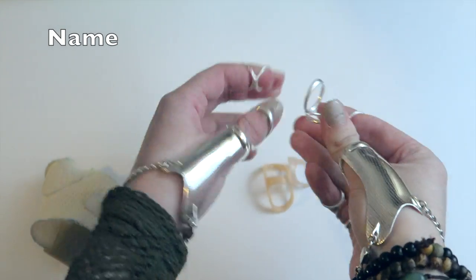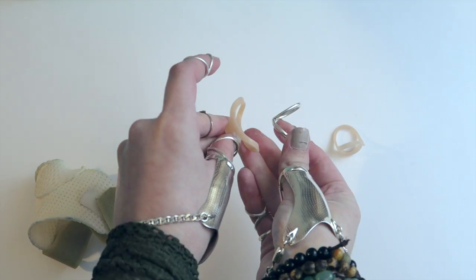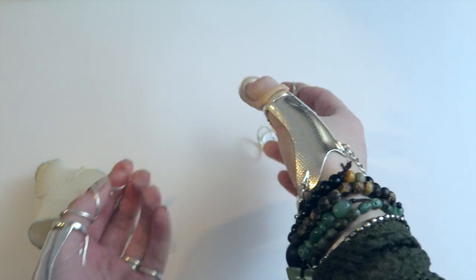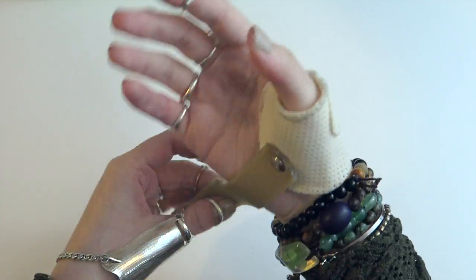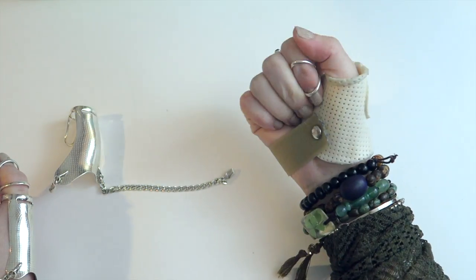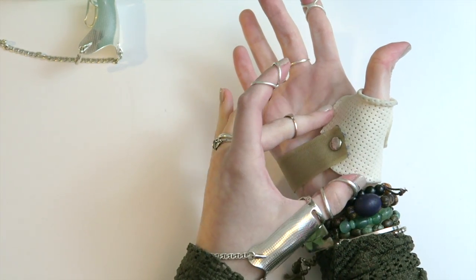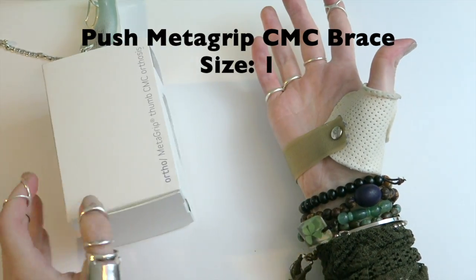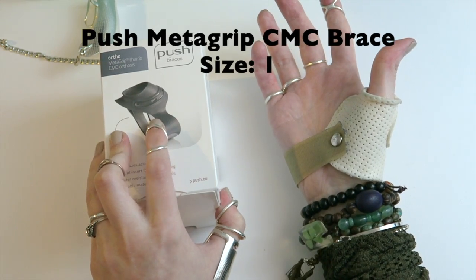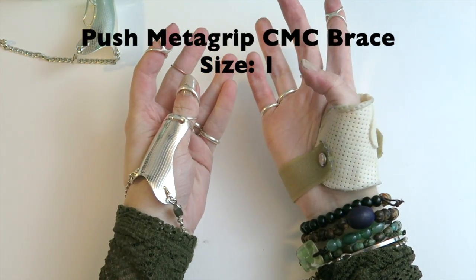I was fitted by an OT who first tried me with plastic oval-8 splints and a custom thumb splint just to see if they would help. The oval-8 splints are a bit more bulky and flimsy but they helped give me an idea of what I needed. The custom splint she made for my thumb was to treat a dislocation injury I had at the time, so it does cover an extra joint that the silver splints do not — the CMC joint. The Silver Ring Splint Company does not make a splint for the CMC joint, so when I need support there I use Metagrip splints, which you can get on Amazon.